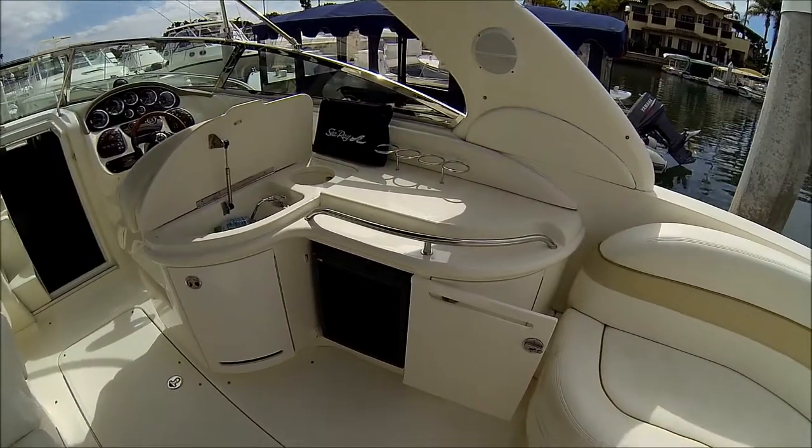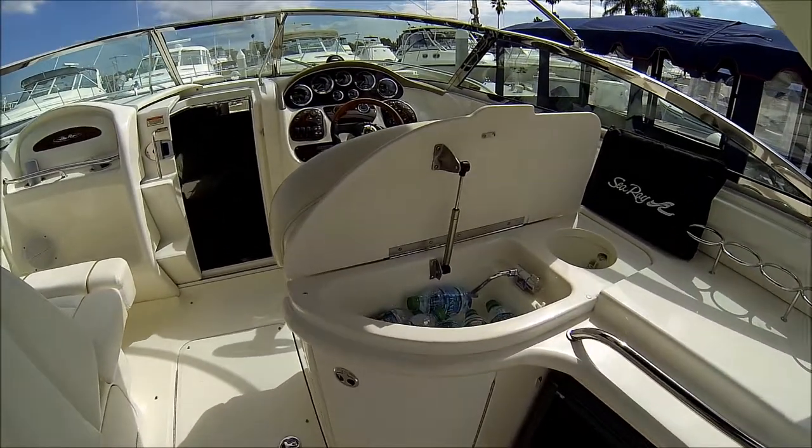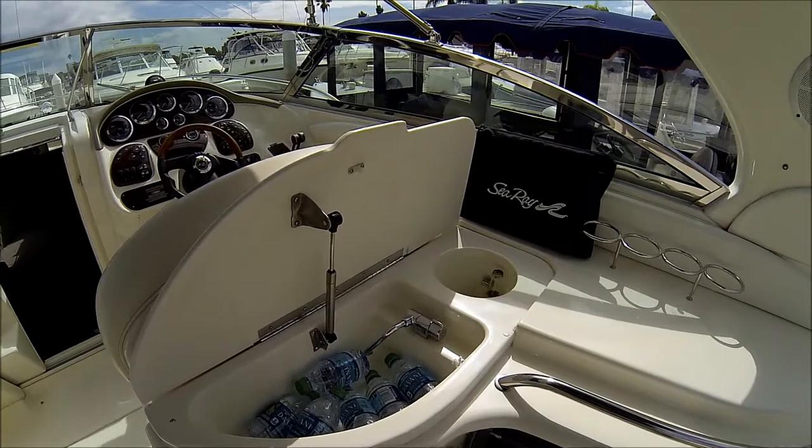Off on the starboard we see we have a wet bar with refrigerator, underneath storage, ice chest, and trash area right there.